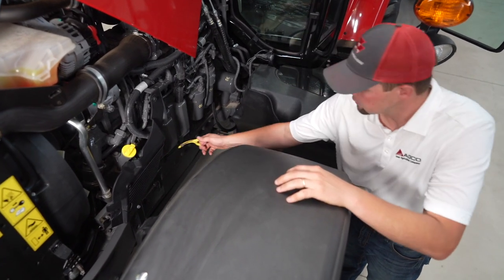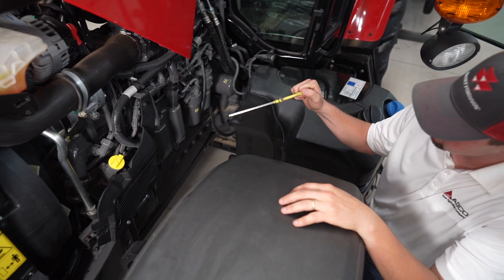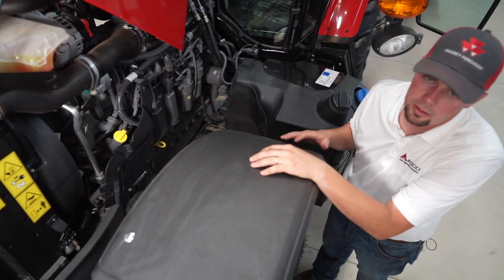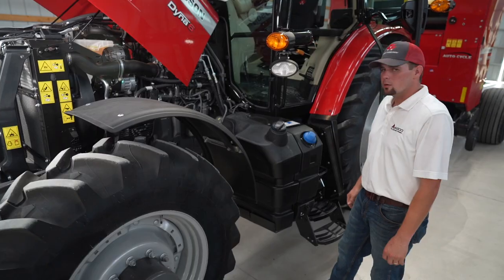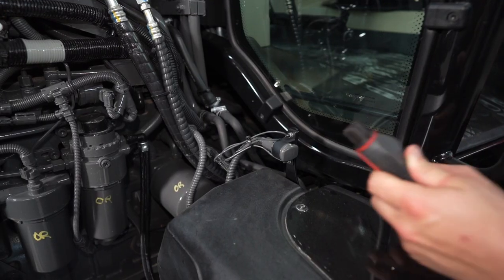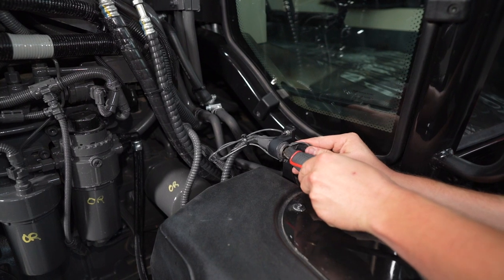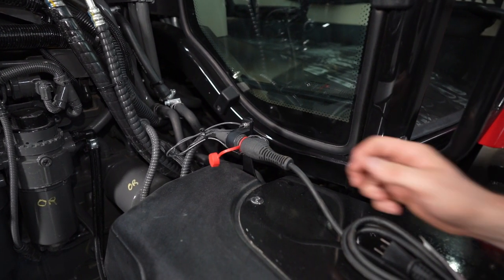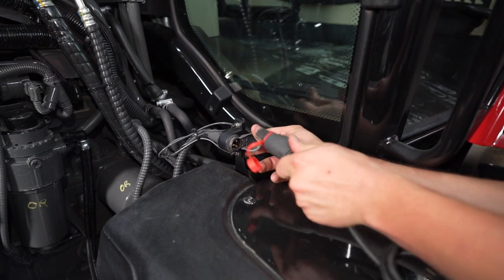The engine oil can be checked very easily right here on the side of the engine — easy access, with no shields or anything preventing us from getting to the dipstick. For those in extremely cold conditions, we do offer an optional engine block heater. Simply plug that in to your outlet and the tractor will stay warm.